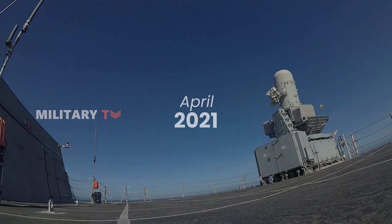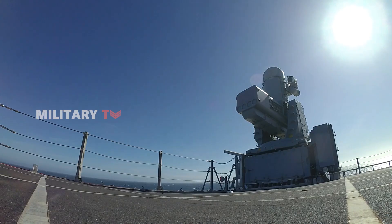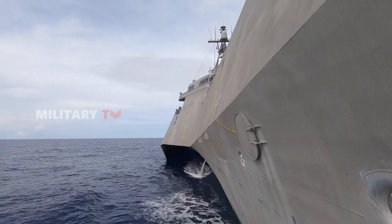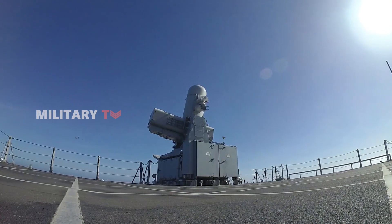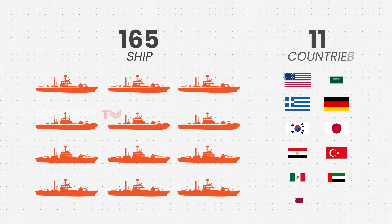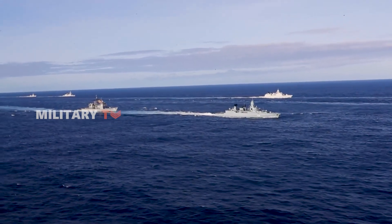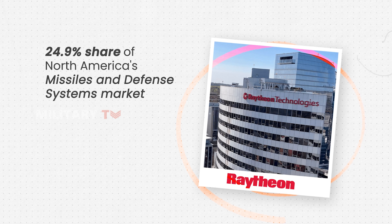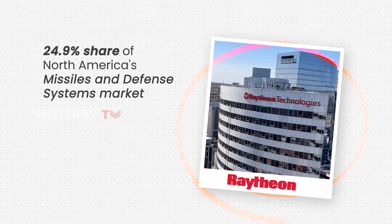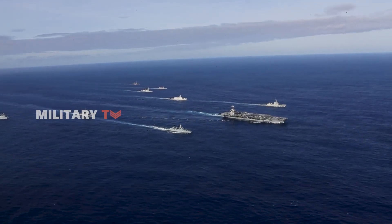In April 2021, the RAM missile's effectiveness was demonstrated when the USS Charleston, an Independence-class littoral combat ship, successfully launched one during a live-fire exercise, proving the missile's reliability and precision in active naval defense. Today, the RIM-116 RAM is deployed on over 165 ships across 11 countries, highlighting its widespread adoption. Raytheon Technologies has become a leading supplier of missile defense systems, with an estimated 24.9% share of the missiles and missile defense systems market in North America, and is projected to generate $34.7 billion in revenue between 2022 and 2032.